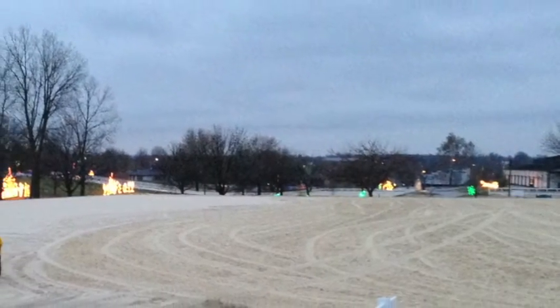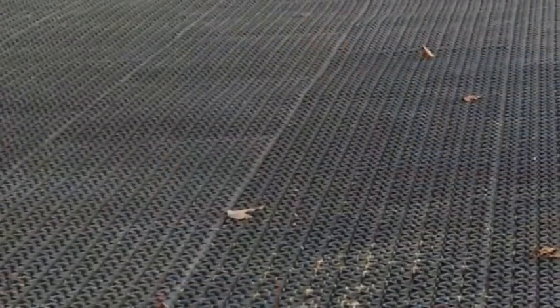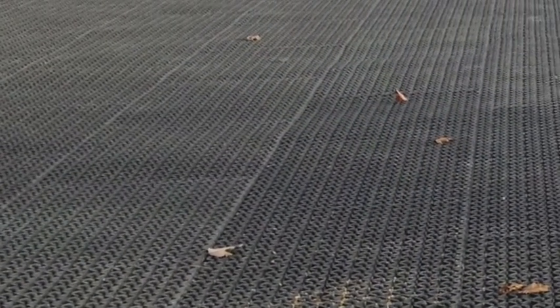So we're here with the new butterfly mat systems from GGT. It's a great interlocking design which helps the mats hold together when they're installed on the arena.